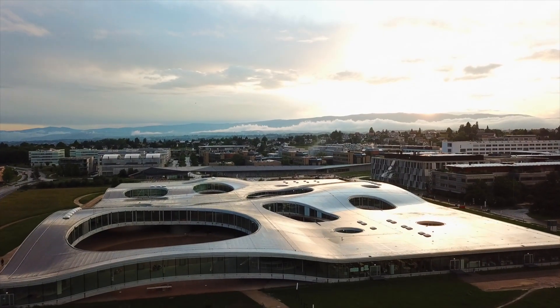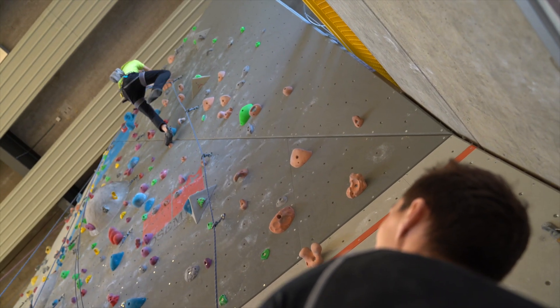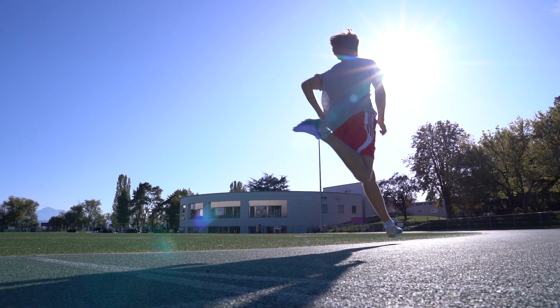The first time I arrived here, it was wow, this is a big, huge campus. The campus is impressive, it's pretty big. You can do lots of things on the campus and also outside. You can do sports next to the lake.